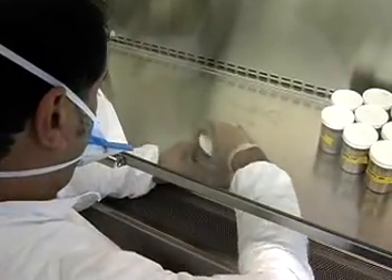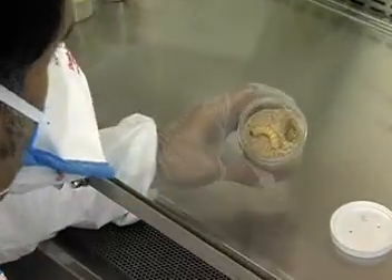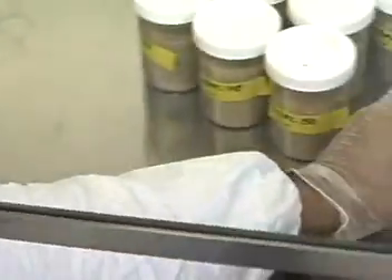The work usually involves living organisms or organic matter such as food, blood, drugs or infectious substances. Biological technicians often need to wear protective gear while handling and analyzing specimens.